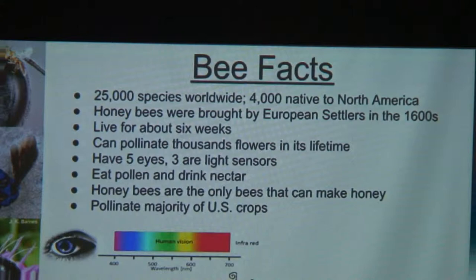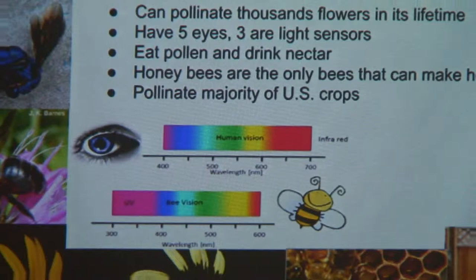Bees have five eyes, three of which are ocelli. Bees do not see like how we see — they actually see more toward smaller wavelengths, which we can't see. We can only see up to violet, but they can see ultraviolet, so they can see further down in the light spectrum. We see larger wavelengths, more toward infrared but not infrared, and what we see as red.